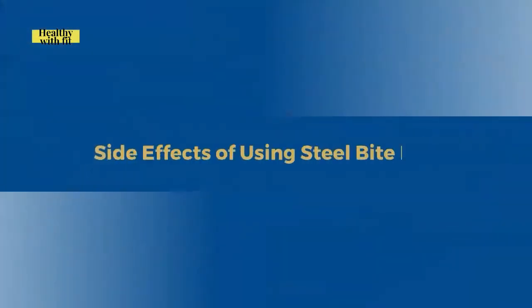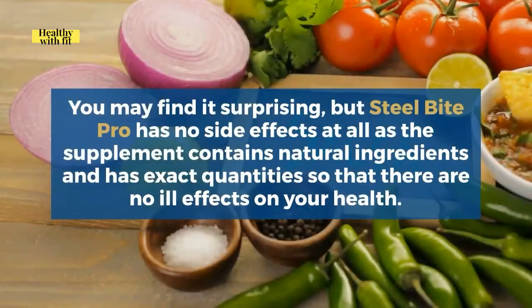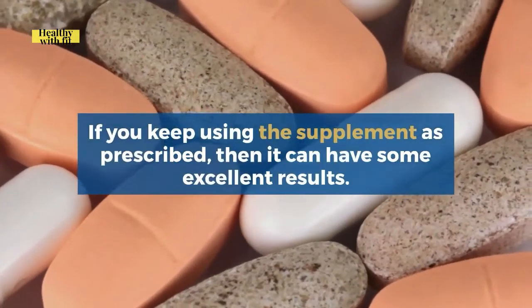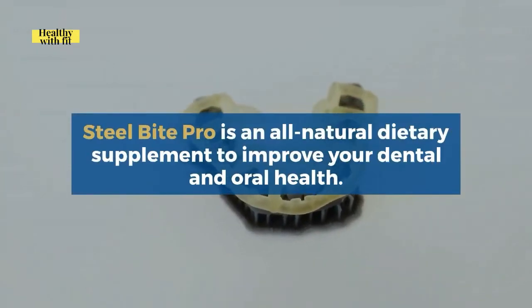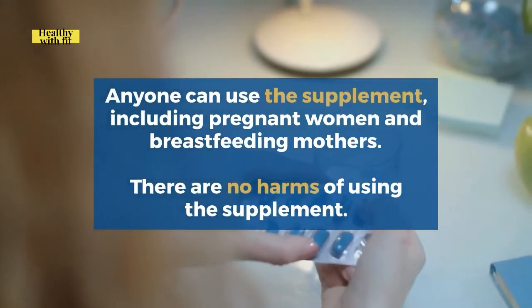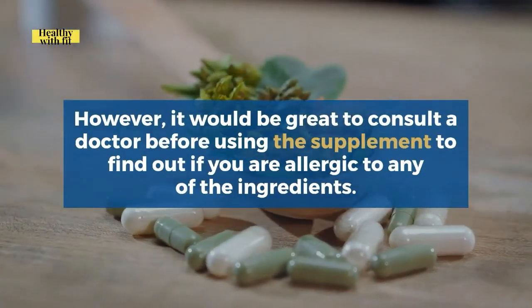Regarding side effects, you may find it surprising, but Steel Bite Pro has no side effects at all. The supplement contains natural ingredients in exact quantities so there are no ill effects on your health. If you keep using it as prescribed, it can have excellent results. As for who should refrain — Steel Bite Pro is an all-natural dietary supplement and anyone can use it, including pregnant women and breastfeeding mothers. However, it would be great to consult a doctor before use to find out if you are allergic to any of the ingredients.